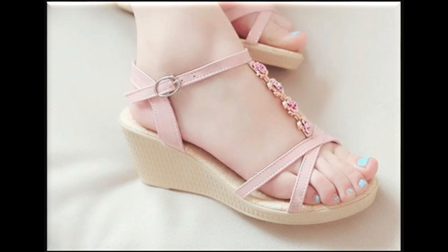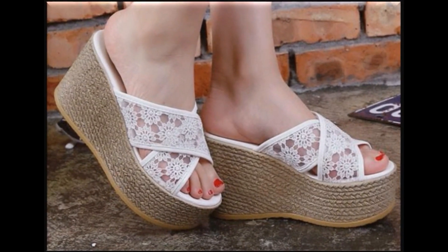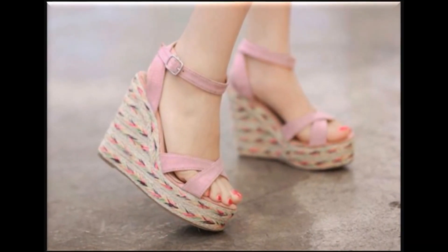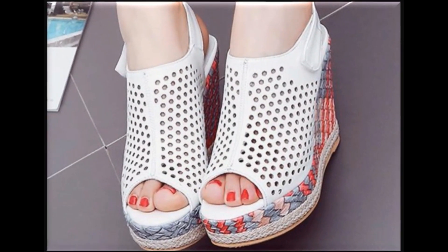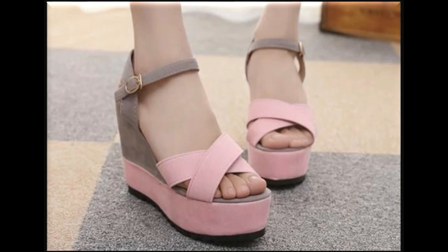Assalamu alaikum, welcome to my channel. I hope you are all well and doing great. In this video I am sharing very stylish summer sandals — new designs. All sandals are branded and available online. If you are new to my channel, please subscribe and press the bell icon for channel notifications.